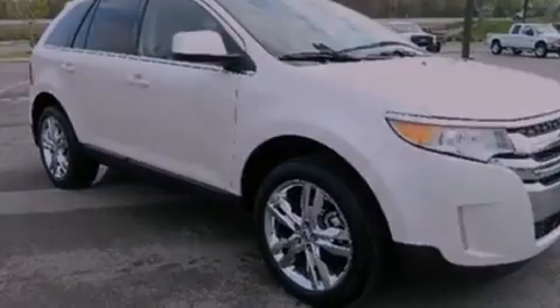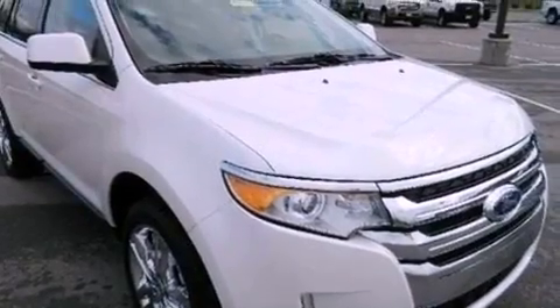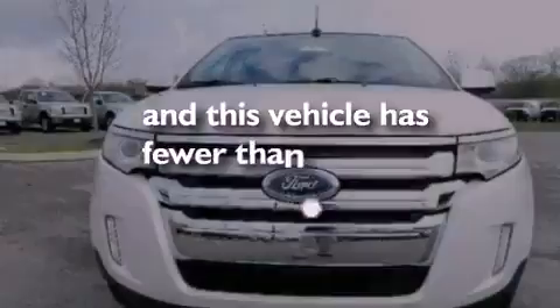Also included are a rear spoiler, privacy glass, an anti-lock braking system, side curtain airbags, air conditioning, and this vehicle has fewer than 26,000 miles on the odometer.